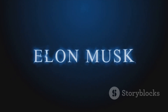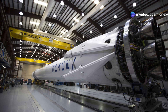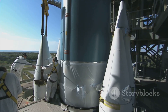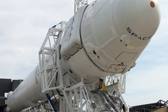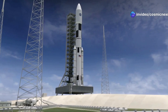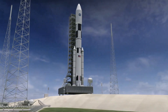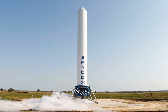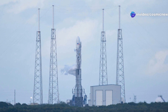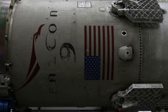Elon Musk and his team of engineers are pushing the boundaries of what's possible, aiming to make space travel as routine as air travel. Reusability drastically reduces the cost of spaceflight, opening up space exploration to more people and organizations — more scientific missions, more commercial ventures, and more opportunities for humanity to explore the cosmos. SpaceX has already landed and reused Falcon 9 boosters multiple times, demonstrating the viability of their reusable rocket technology. Each successful landing and reuse brings us one step closer to making space travel more affordable and sustainable.